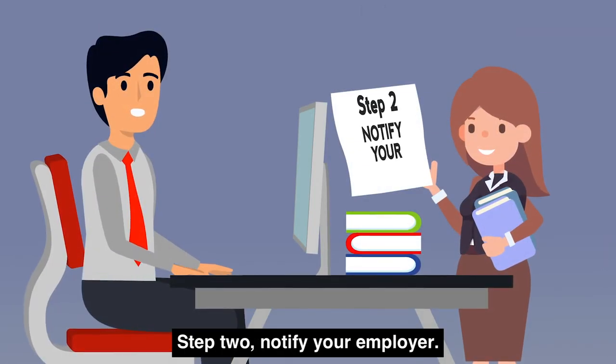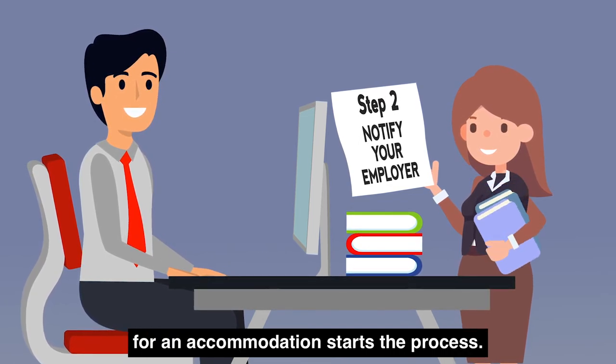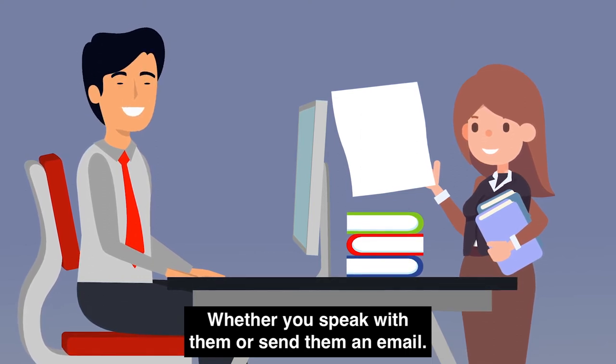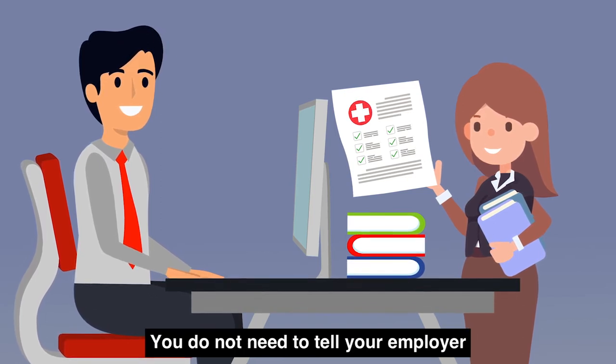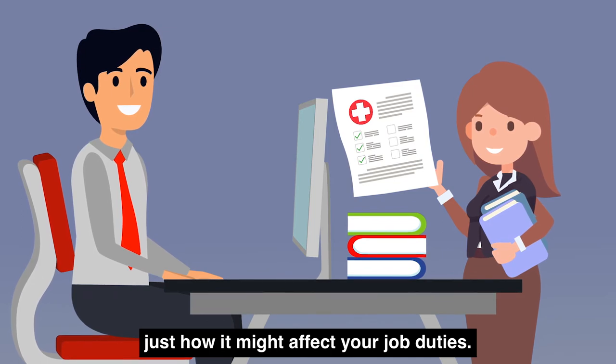Step 2: Notify your employer. Notifying your employer of your need for an accommodation starts the process, whether you speak with them or send them an email. You may need to provide a medical letter or other documentation if requested. You do not need to tell your employer everything about your disability, just how it might affect your job duties.